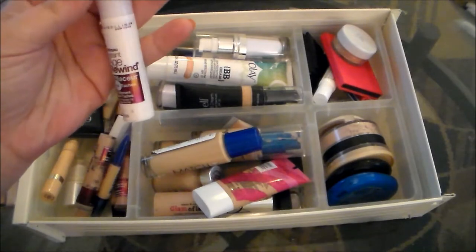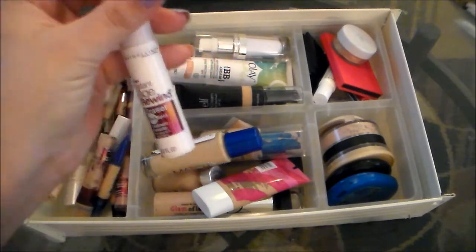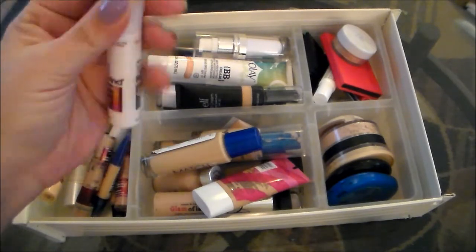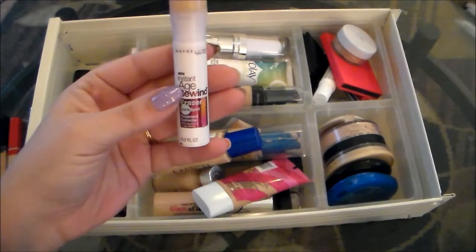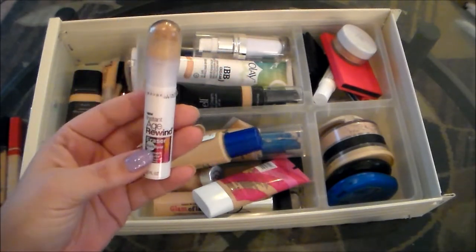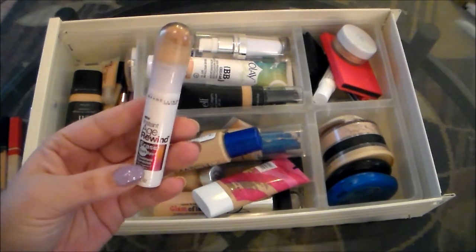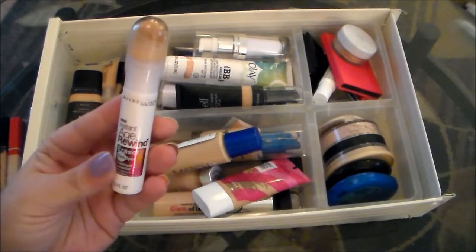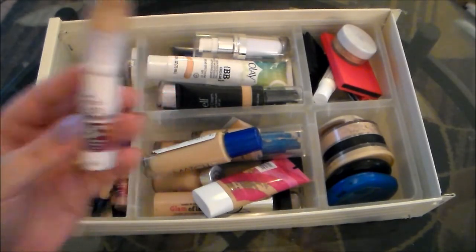I've got a Maybelline Instant Age Rewind Eraser. This is the Dark Spot Concealer. I'm going to get rid of this. I used it quite a bit actually, but this is a bit yellow and I know that it's meant to be that way to kind of correct the dark spots, but I find that it just does not look natural on my skin and it doesn't really do a great job of covering my dark spots, nor have I seen any sort of treatment effects. So that is going in the discard pile.